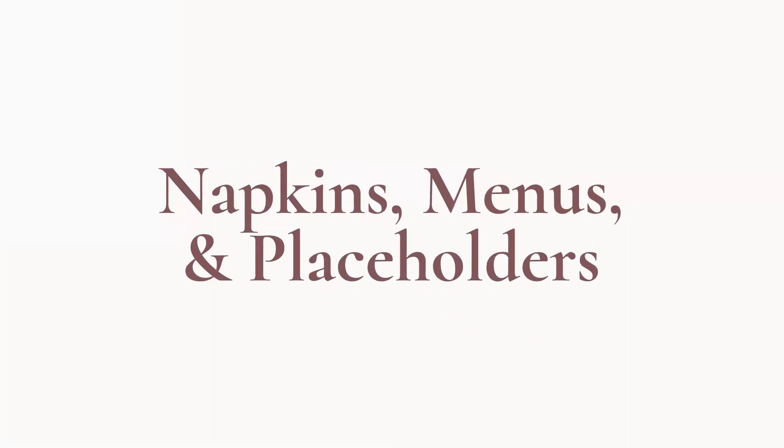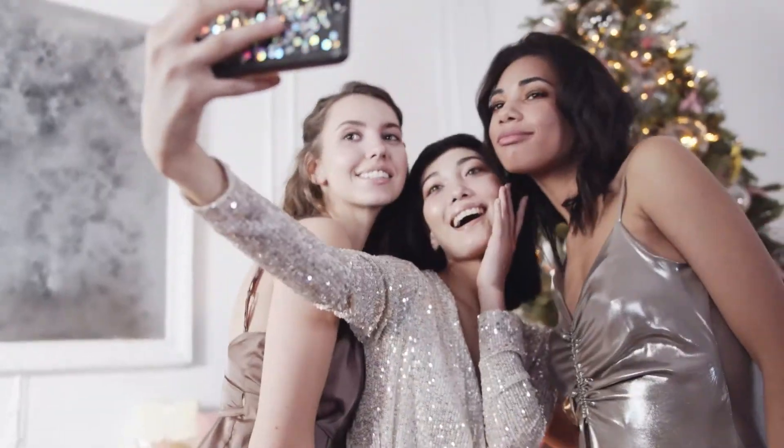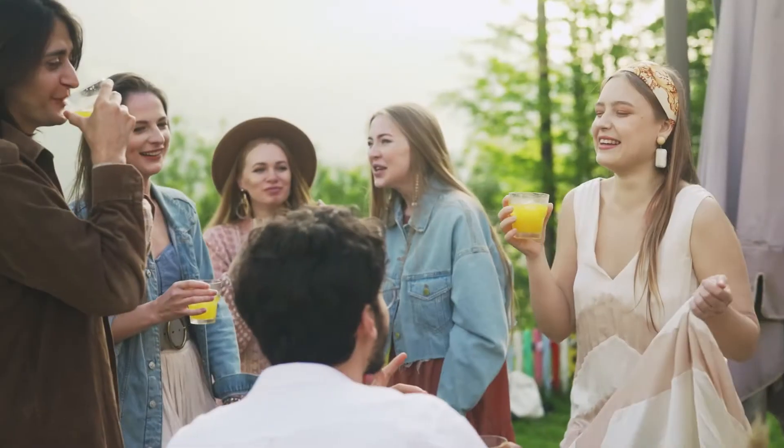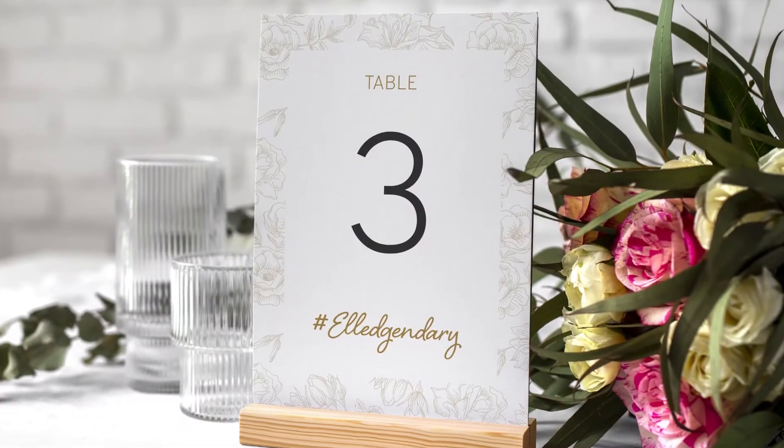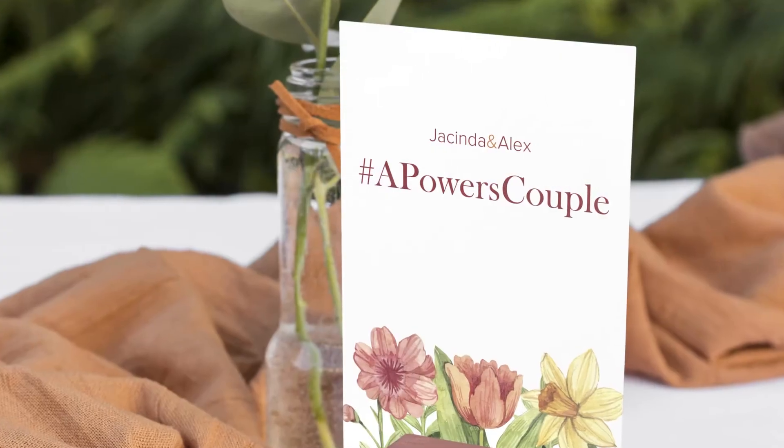Napkins, menus, and placeholders. The dinner table is a pretty popular place for guests to take pictures of each other, and of course the food. To ensure that your guests use your hashtag for all these posts, make sure your hashtag is readily accessible and readable.